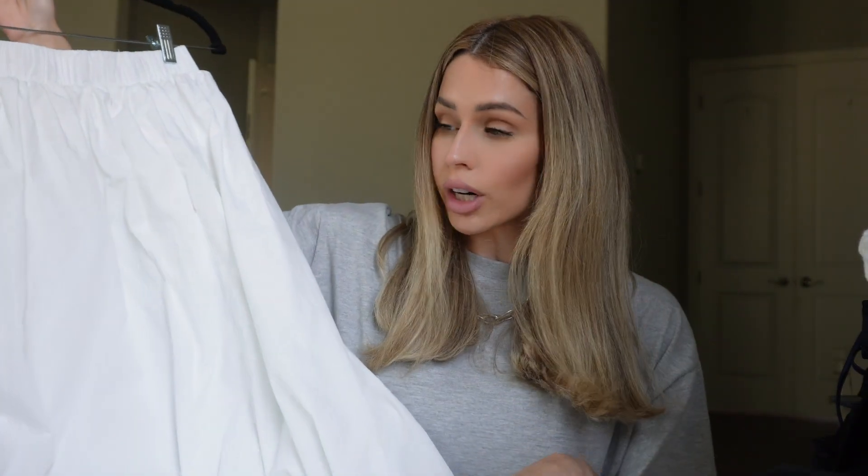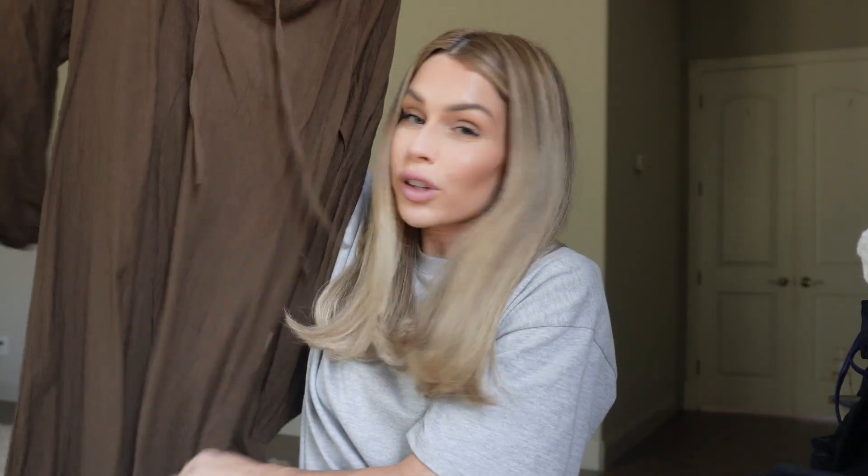I think flowy midi skirts are going to be so big this season — I've seen them everywhere since spring. I grabbed a white flowy skirt and paired it with a tube top, which, believe it or not, are also coming back. I remember owning so many tube tops in middle school and high school and they're back. This one has a little slit so you can wear it untucked, giving you that layered look without actually burning up from layering a third piece.